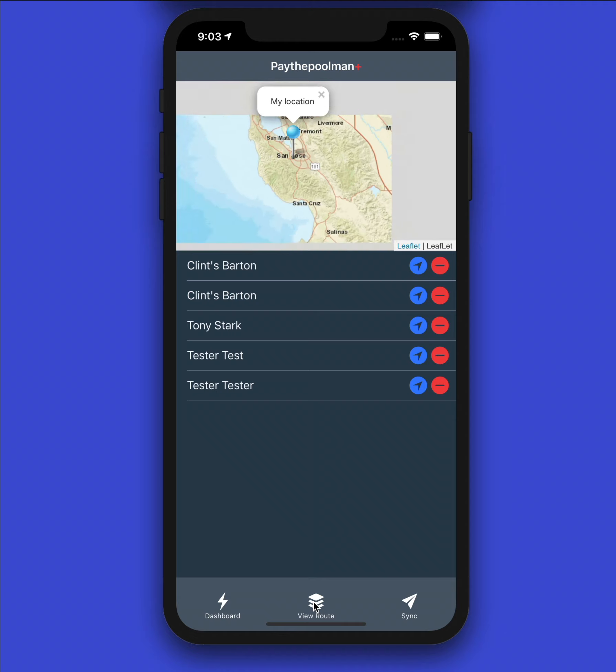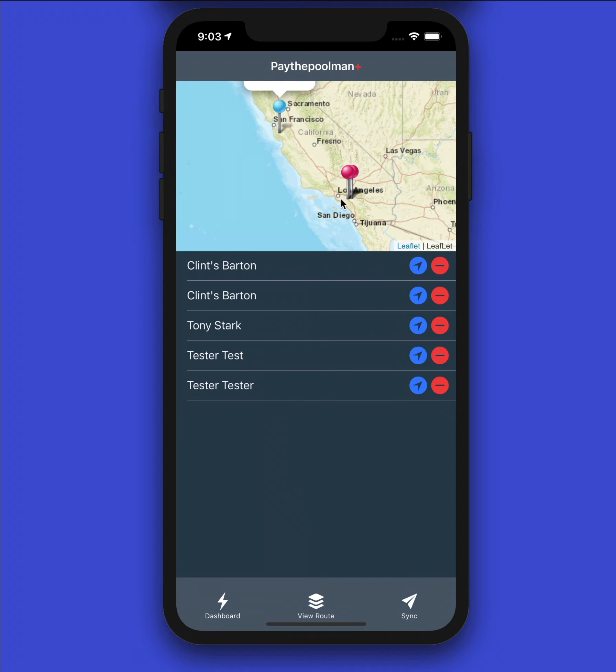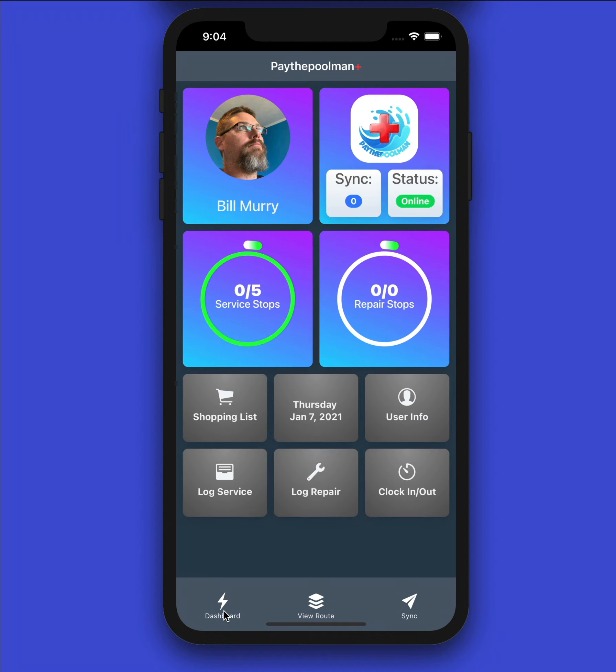If we go to 'View Route,' this shows us our route for the day. It's a bit hard to see because we're zoomed out, but your map should show all your pins. You can click any one of the arrows to pull up navigation and go straight to that location. As you complete your service stops, they will be checked off on this spot right here.